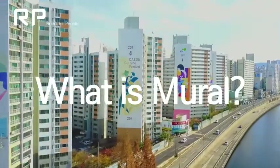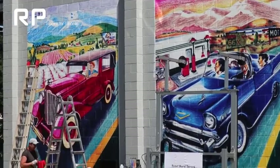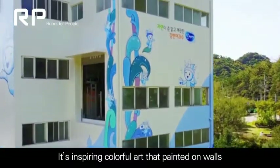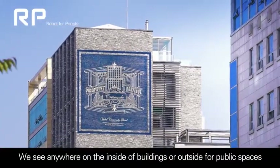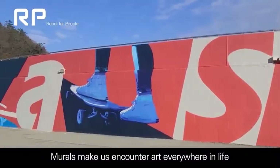What is a mural? It's inspiring, colorful art painted on walls. We see it anywhere — on the inside of buildings or outside in public spaces. Murals make us encounter art everywhere in life.